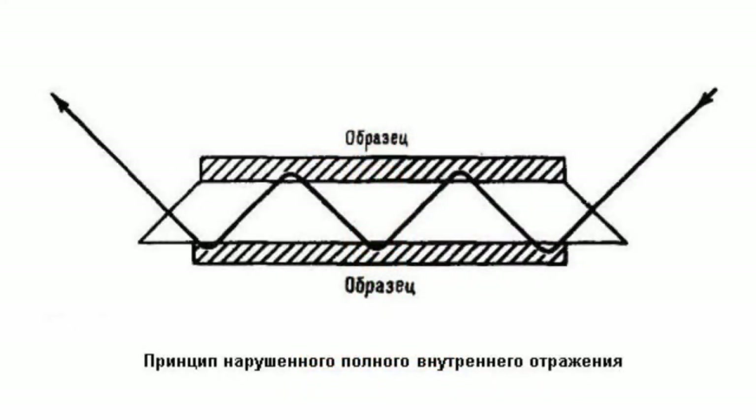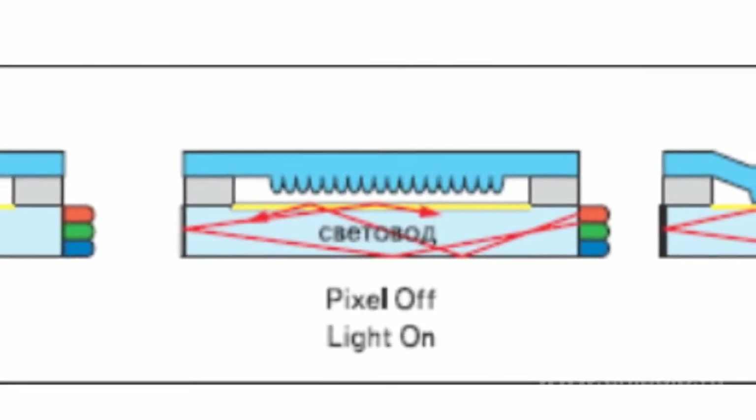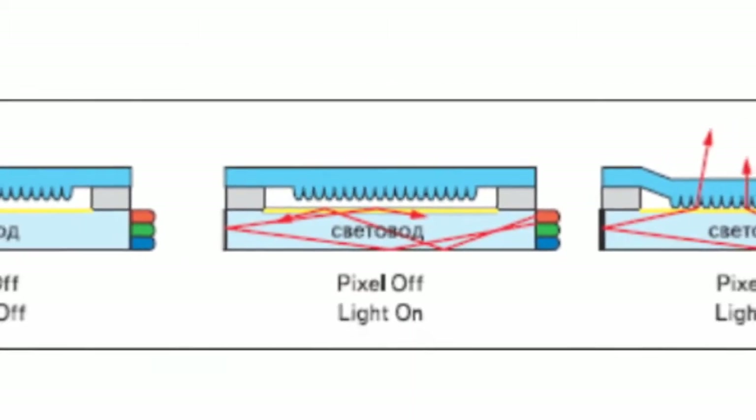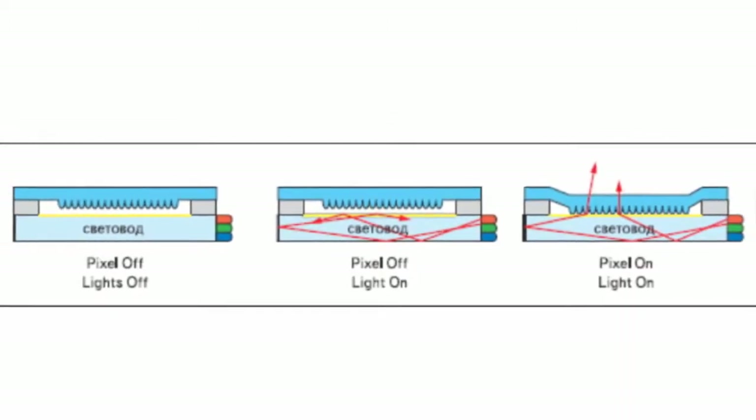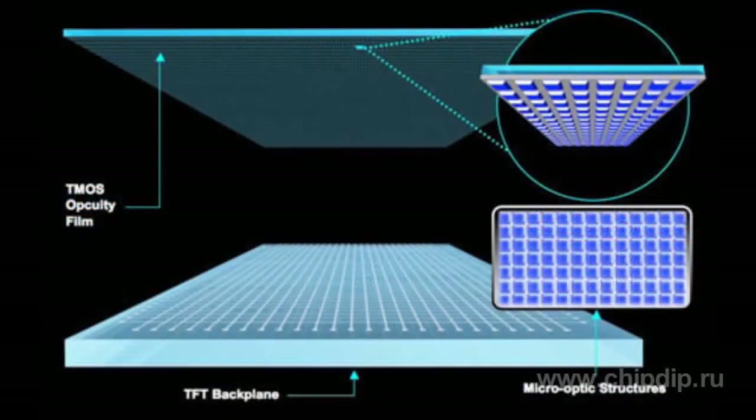The display's operating principle combines electronic and mechanical constituents. Such displays employ the principle of frustrated internal reflectance, where internal reflectance is frustrated so that the emitted light is directed toward the audience. The display includes two panels.